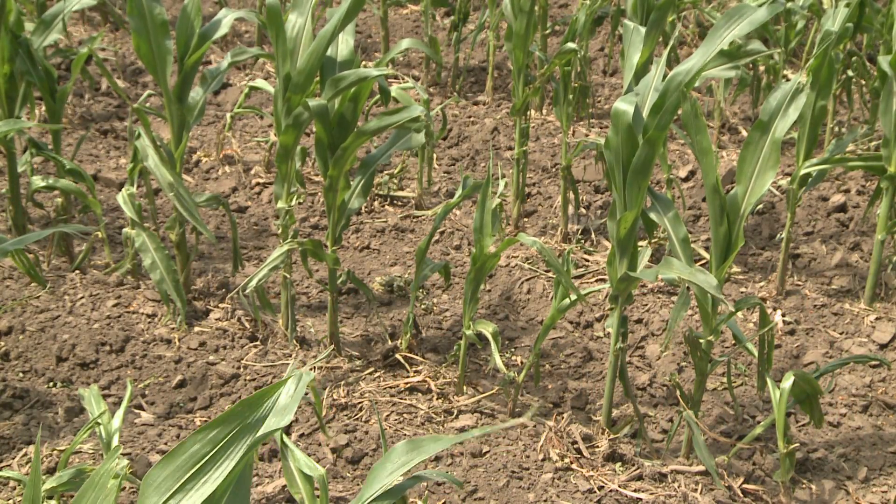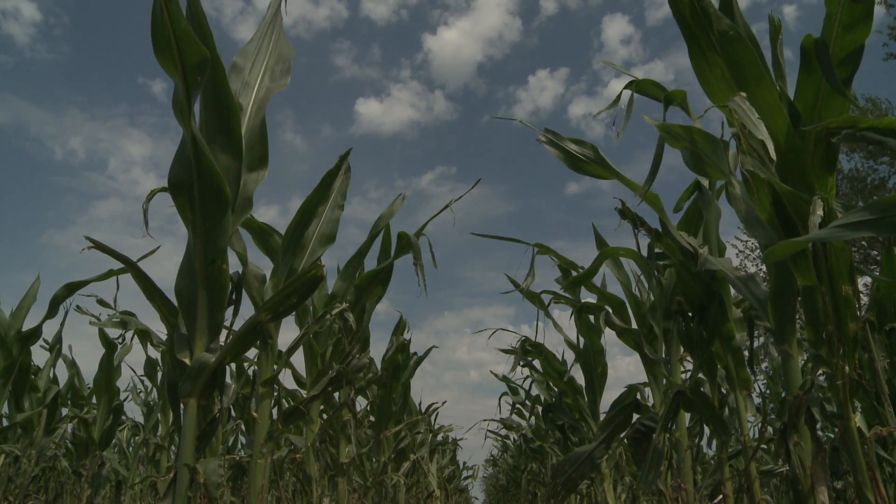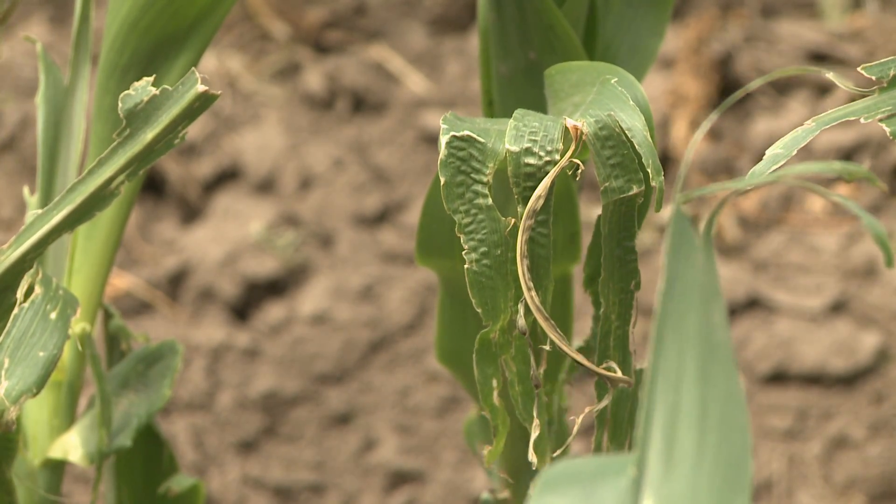Any of these stalk rot diseases could cause lodging later in the season. Bacterial stalk rot tends to kill plants early in the season, but if we have any kind of stress — like injury or ponding in fields — we need to watch the fields the rest of the season and be ready to prioritize harvest order in case stalk rots develop later.